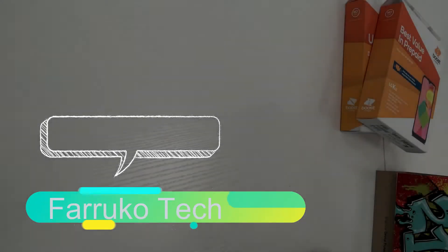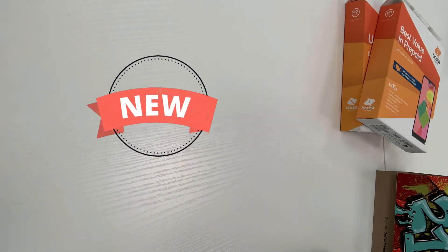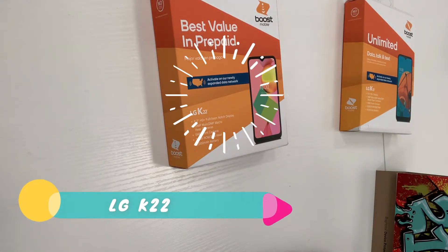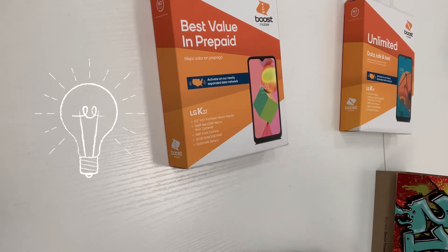Hello Boost Nation and others, welcome to my channel. Today we are going to talk about the new phone that came to Boost Mobile in January 2021, which is the LG K22. We are going to cover its features and price, and at the end of this video we are going to compare this phone with other older models from Boost Mobile and LG, so you guys can make a decision before buying and know how much you are going to pay.